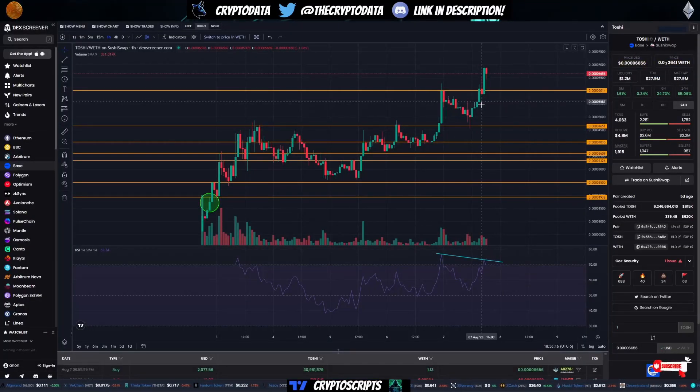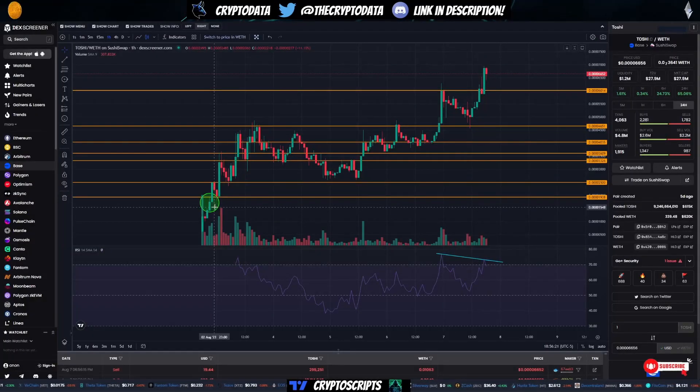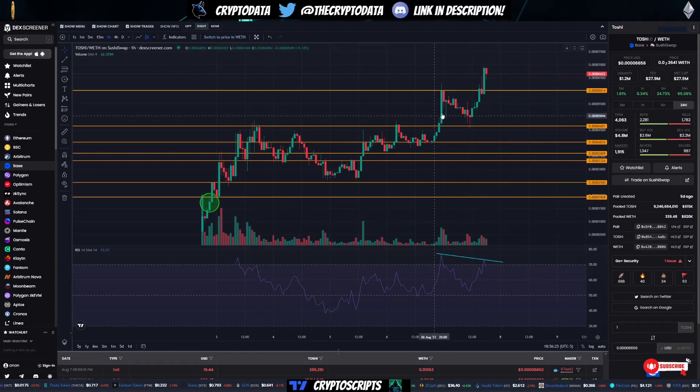Next, let's cover Toshi. I mentioned Toshi on this video August 2nd, four days ago — you can see here this green circle — and since then we've done a 4X.